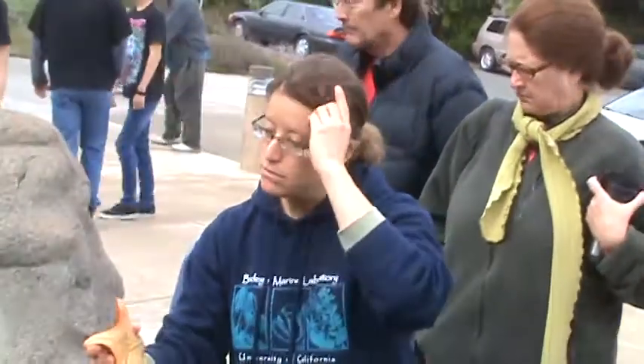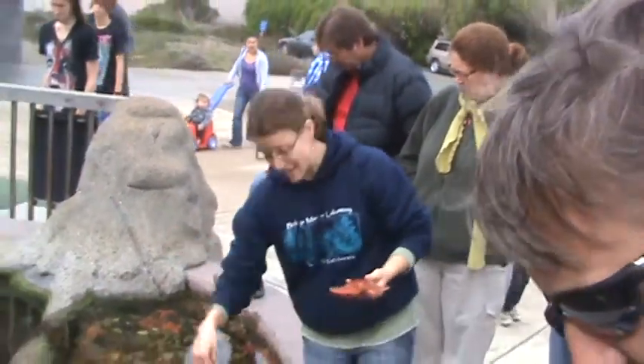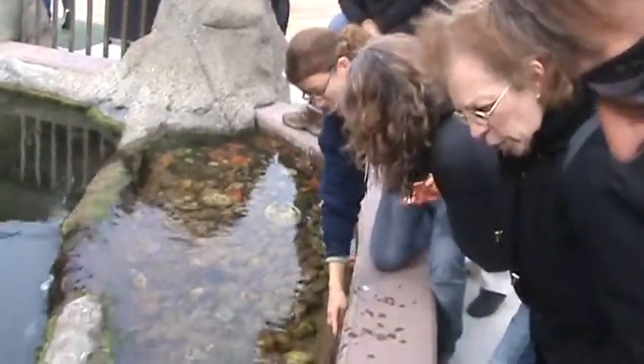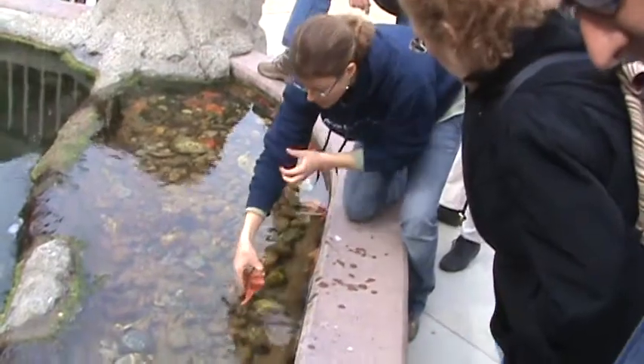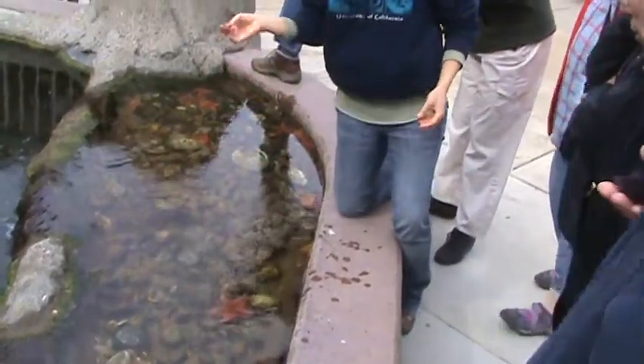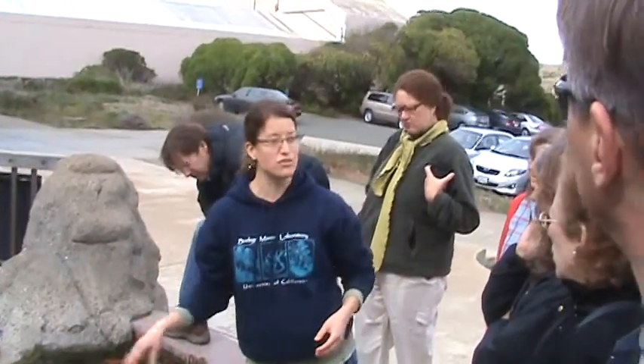We found out that we didn't study the bat stars, we studied ochre stars, like this one here. They've got bumps on them — those are predators. We found out that the ochre star will take in enough water — it would be like if I drank like 15 liters of water before I left the house.